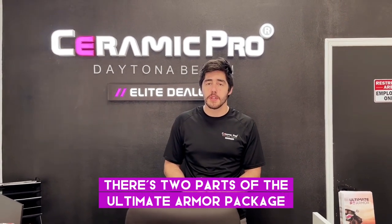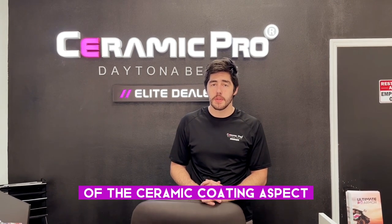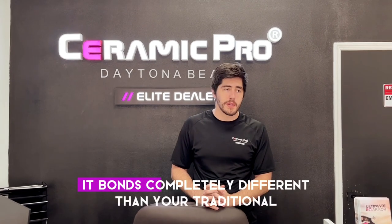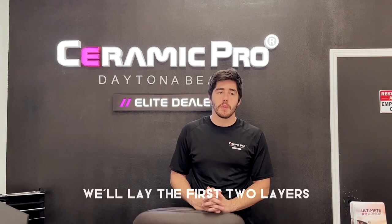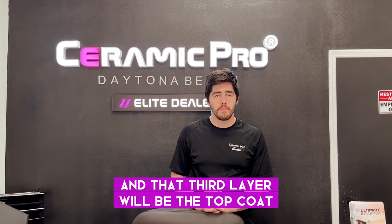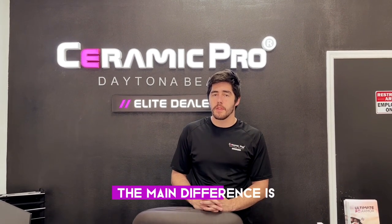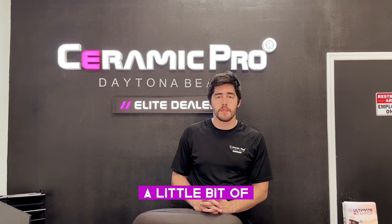There are two parts of the Ultimate Armor package. I'm going to give you some of the features and benefits of the ceramic coating aspect. It's an Ultimate Ion coating, so it's a three-layer system. It bonds completely differently than your traditional ceramic coatings — it actually bonds to itself. You'll lay the first two layers, they'll lock into each other, and that third layer will be the top coat. The main difference is it's about three to four times thicker and it gives you a little bit of abrasion resistance.